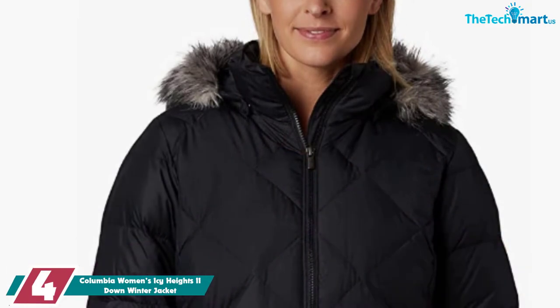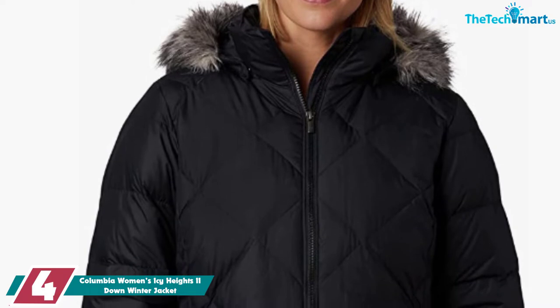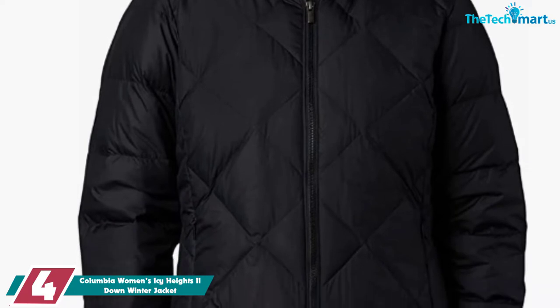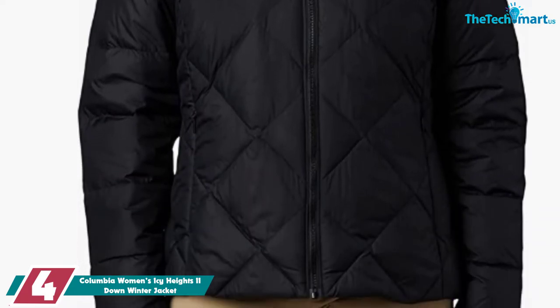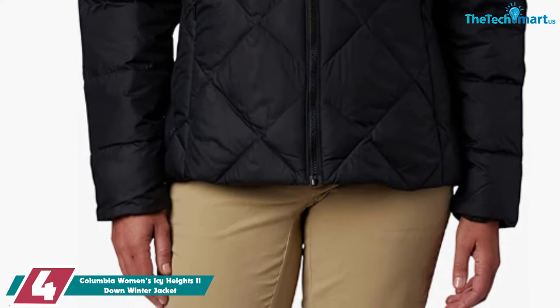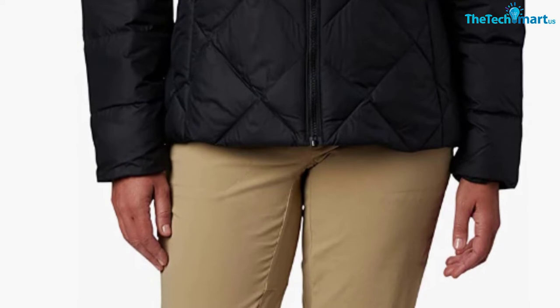Moving on at number 4, we have the Columbia Women's Icy Heights 2 Down Winter Jacket. Columbia is known for the amazing quality of its items, ranging from skiing equipment to reliable outdoor shoes. They're actually a champion of synthetic insulation and lining, and you should definitely check out some of their other jackets if you're flexible when it comes to the type of insulation. But if you're dead set on down insulation, the Icy Heights 2 is a great option.